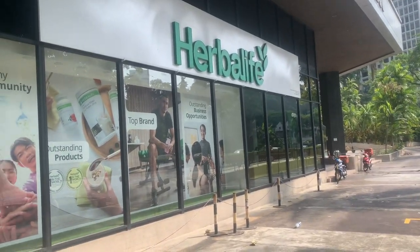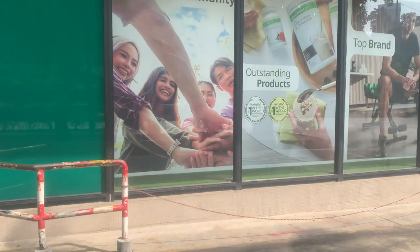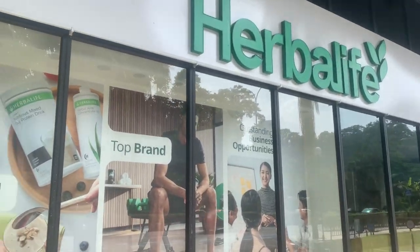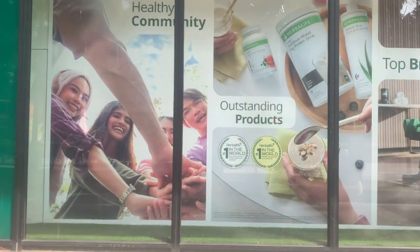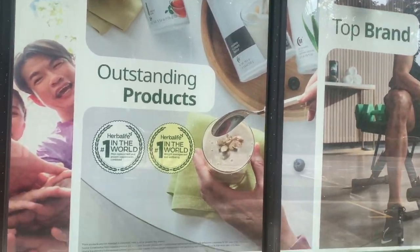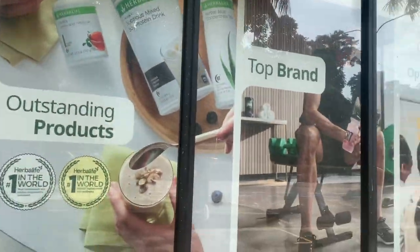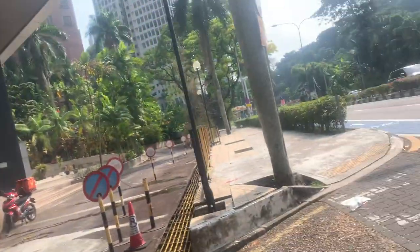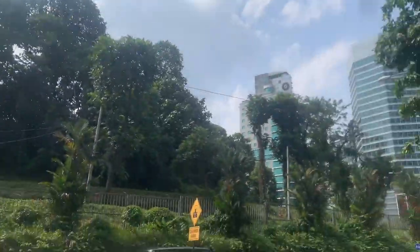Came across a Herbalife healthy community spot — supposedly outstanding products. But everything here is made with soy: soy protein drinks, soy beans — and soy beans are one of the most unhealthy things in the world. It's also full of sugar, not healthy at all. And you can't make money on it — it's a pyramid scheme. The only people who make money are the founders. Don't fall for that one.